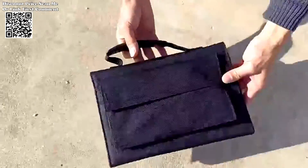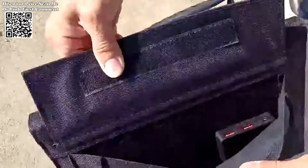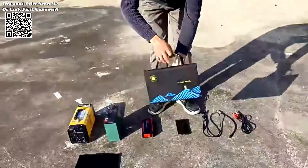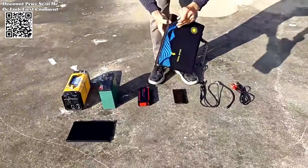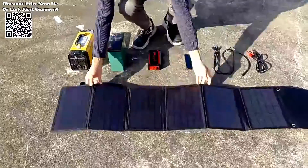The 1000W Solar Panel Portable Folding Bag — in the realm of outdoor adventures, staying connected is crucial, and the 1000W Solar Panel Portable Folding Bag from AliExpress emerges as a game-changer. This solar panel epitomizes reliability.